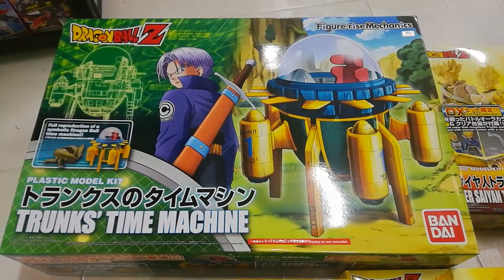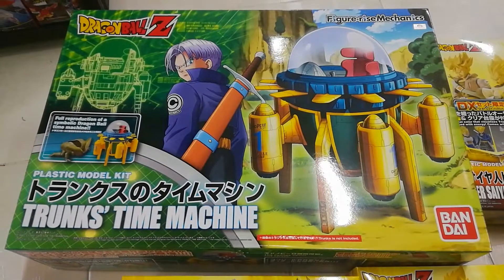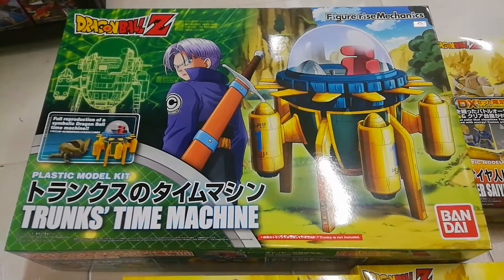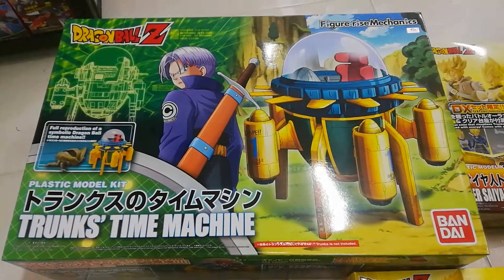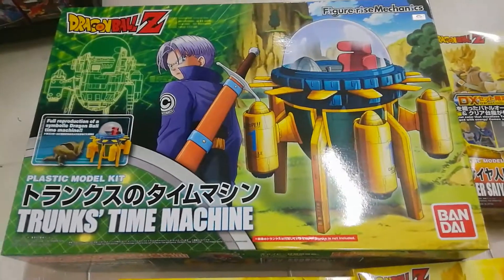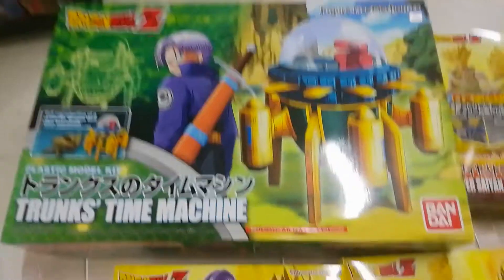Hi, Malvin Lim here of GreatToysOnline.com, and I'm gonna do a quick rundown of all the Figurized and Figurized Mechanics items that we currently have in stock as of today, September 21, 2017. These items are available at Great Toys outlets and branches and at authorized dealers and resellers.